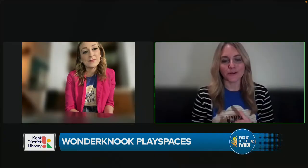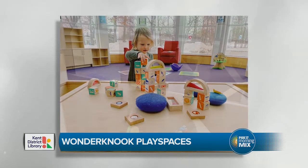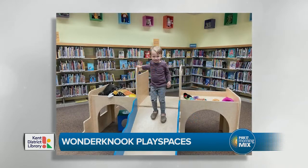At KDL, we value early literacy probably above most things, and that means we want to give our littlest patrons the best start that encourages them to be lifelong learners and lifelong readers. Play is an essential part of that. According to the American Library Association's early literacy initiative called Every Child Ready to Read, and the Kent County Success Basics, playing is one of the primary ways that young children learn about the world. There's general knowledge that's super important for literacy skills, and they start to think symbolically so they can understand that spoken and written words stand for real objects and experiences. They also learn to express themselves and put thoughts into words while they play.